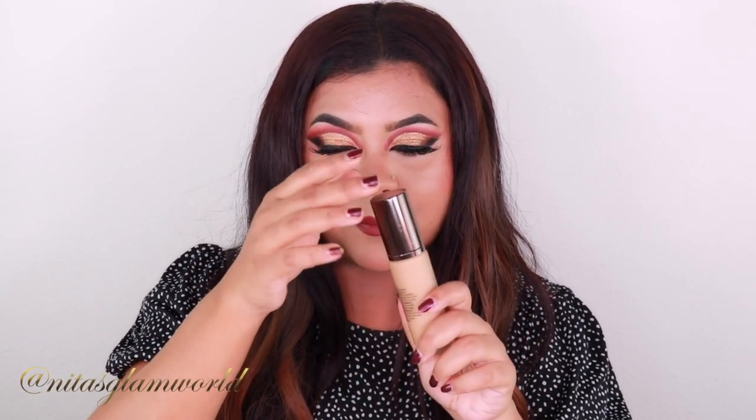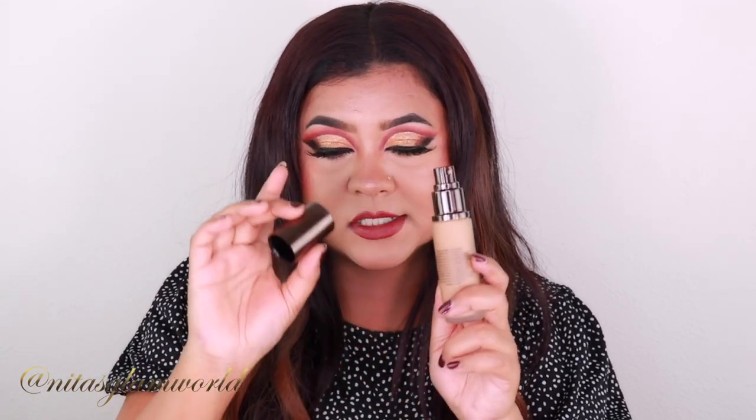First let's talk about the packaging, shades, and pricing. It comes in a cardboard packaging — a copperish brown shiny kind of box, which is standard for Hourglass. When you open it, here is the actual frosted bottle, and the cap is so luxurious and heavy. If I'm paying 58 dollars, I want luxurious packaging, and this is 10 out of 10 — heavy glass packaging. This foundation retails for 58 dollars.